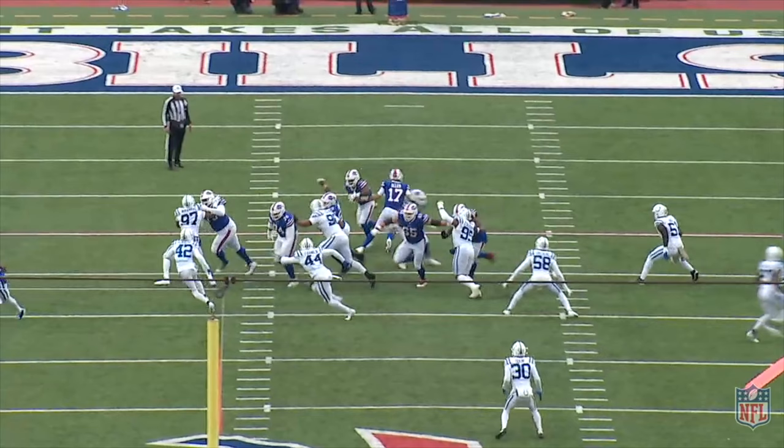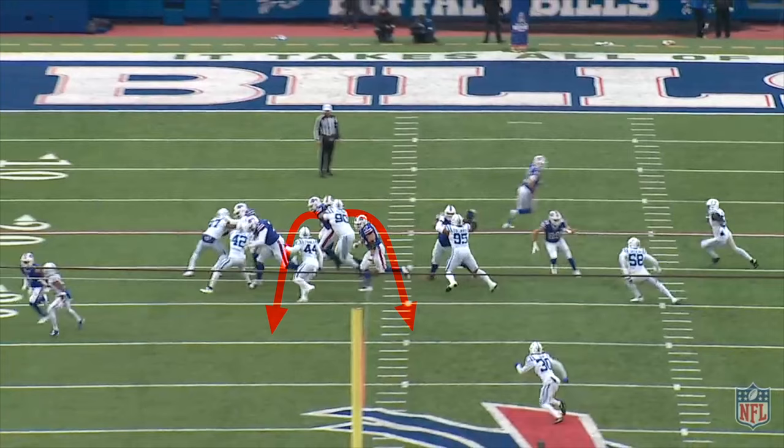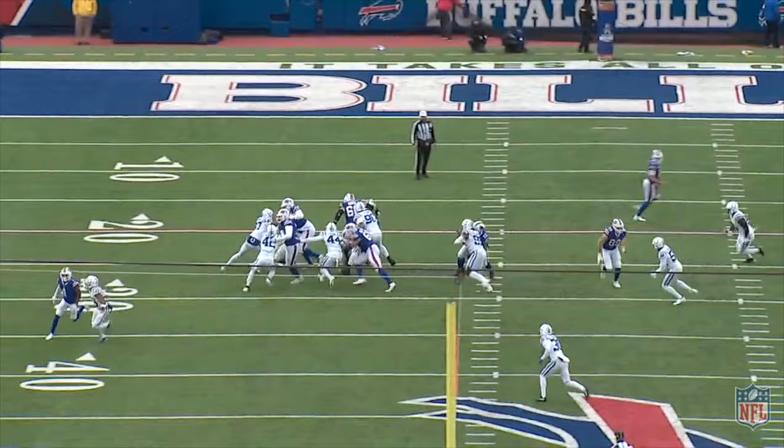On 20 attempts, he's averaged 3.5 yards per attempt. As soon as number 97 takes outside leverage to the edge, Moss's eyes should be moving onto his next read. But he hangs onto the frontside reads a tad too long and doesn't commit. If Moss worked through his reads quicker, there was yardage to be had, especially if he got to the cutback behind Morse sooner. He makes the cut, but it's too late.